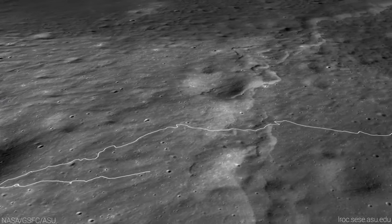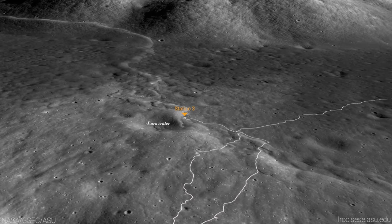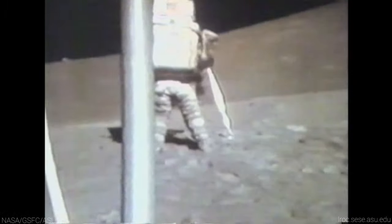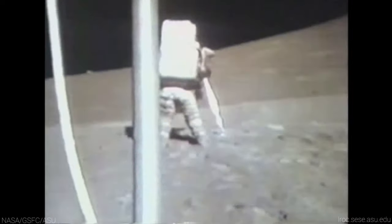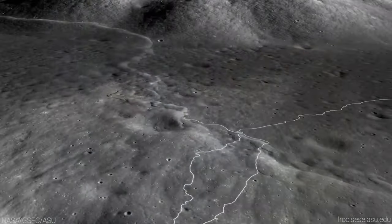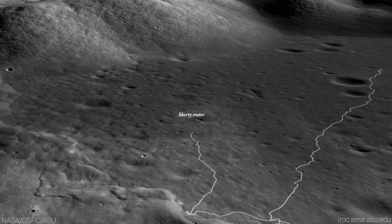Next, the team made their way toward Lora Crater and Station 3, with a quick stop to collect gravimeter data and take rake samples. Located near Lee Lincoln Scarp, Station 3 was the only Apollo sampling spot near a lobate scarp. A core sample collected here remained carefully stored at Johnson Space Center until it was opened for the first time last spring. The team then moved on to Station 4, on the rim of Shorty Crater, searching for evidence of young volcanism.